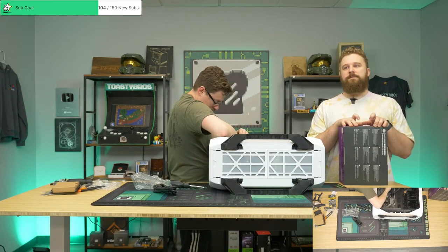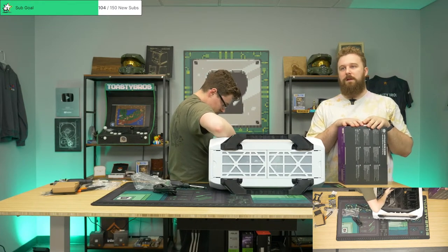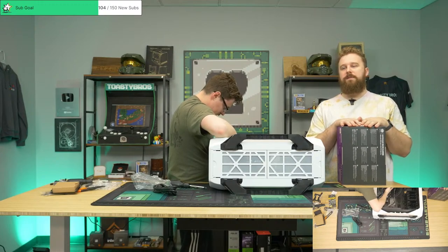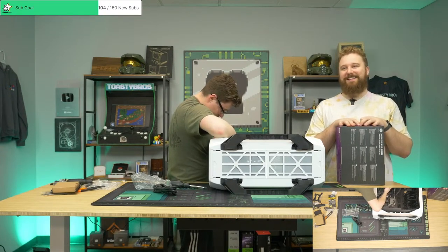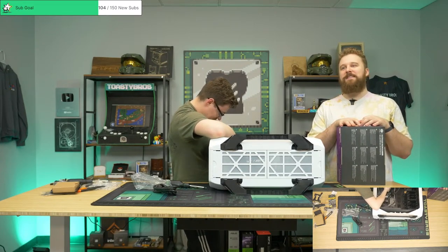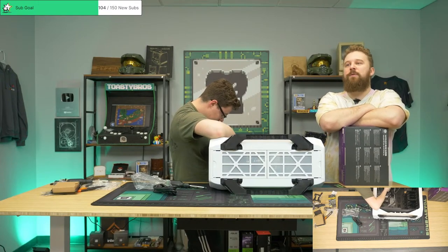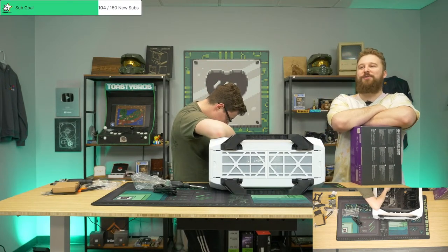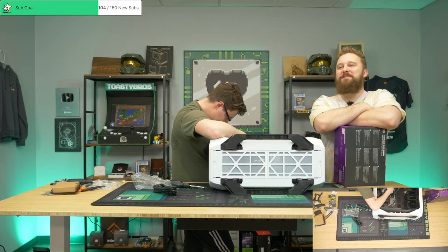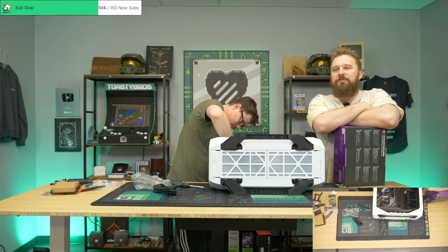Someone copy-pasted the entire spec list for this case — thank you! Corsair Graphite 780T: full tower, supports Mini-ITX through XL-ATX, weighs 13.45 lbs, radiator compatibility up to 360mm, maximum GPU length 355mm, maximum PSU 260mm, Corsair Link enabled, compatible liquid coolers H55 and up.